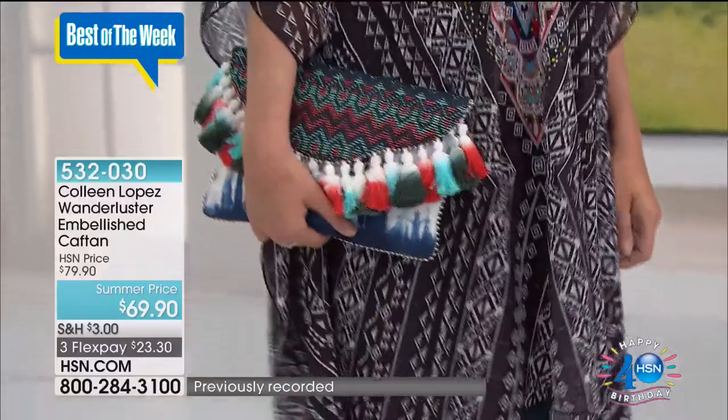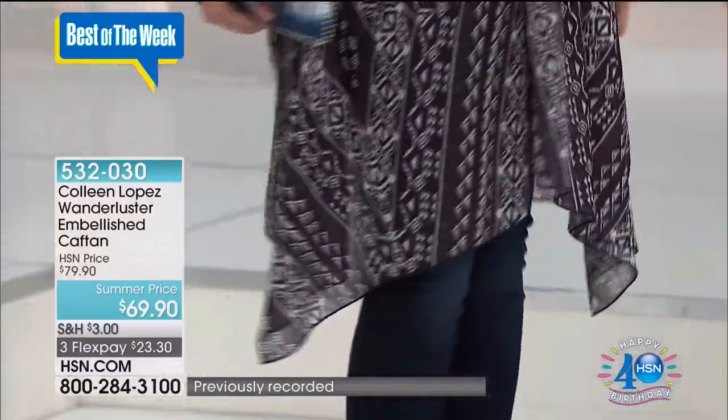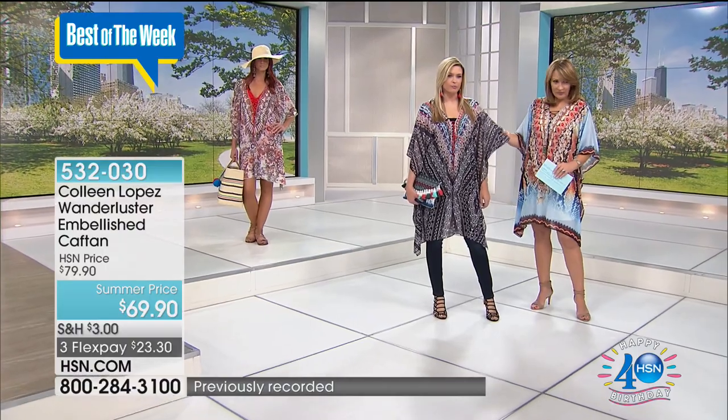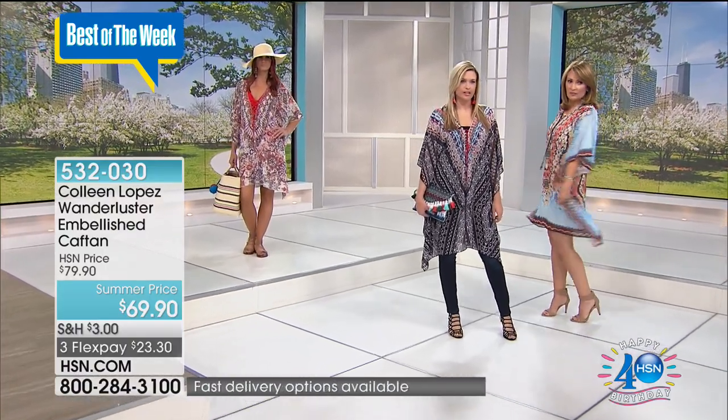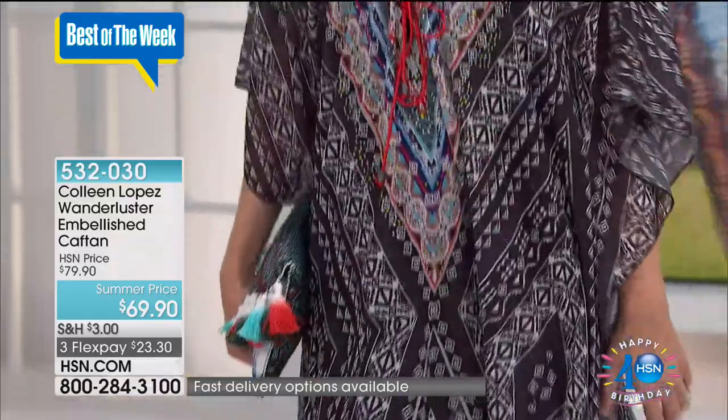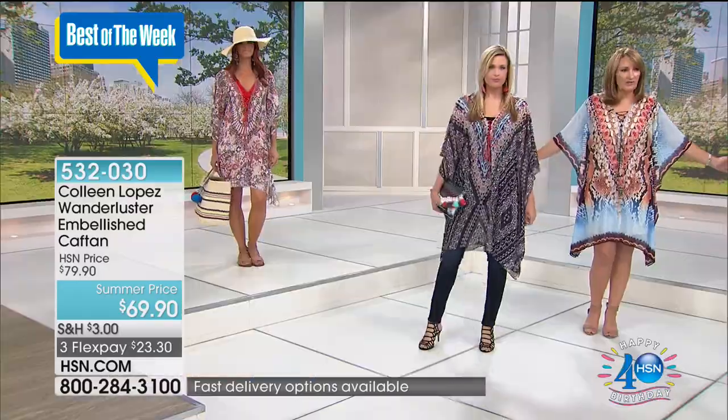This is your fun, fabulous summer dress that everybody says, where did you find that? How do you feel in this, Miss Christy? I feel great in it. I love fabrics that are loose and breezy. This would even look cute belted if you wanted to break up the print a little bit. You really could. And you can see it's very roomy. It's very forgiving.